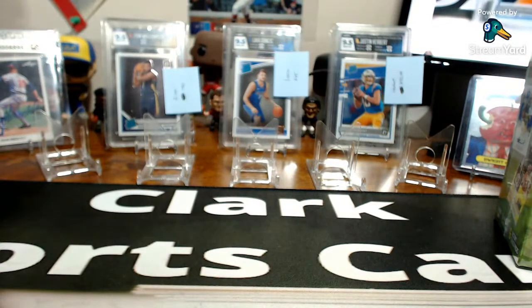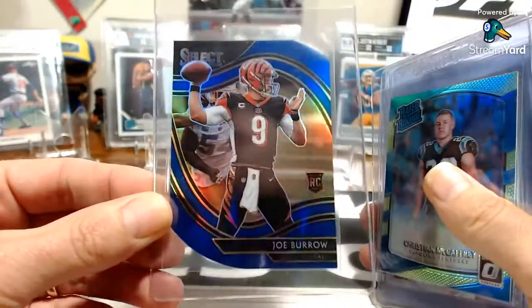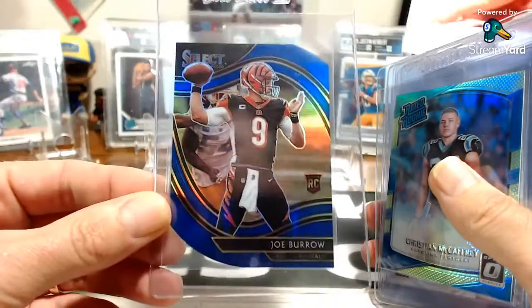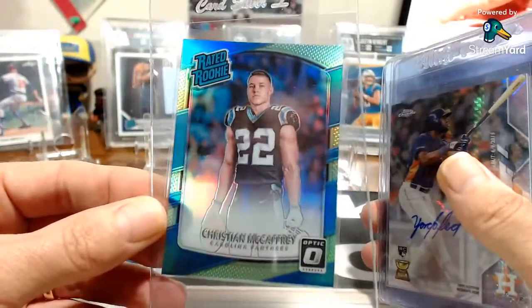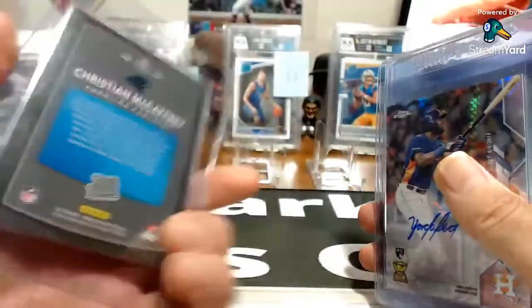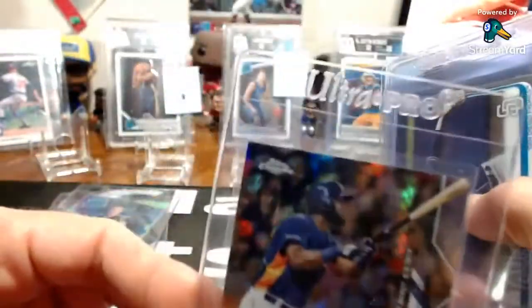I also have my second submission to HGA getting ready to ship out. I'll show them briefly — there's a nice Joe Burrow die-cut blue pulled out of Field Level, which is the highest level in Select. I love that card, I think big things are going to happen with him. Also sending an Optic CMC rookie card in the green parallel — not numbered but a beautiful card. Love CMC. Pulled all of these from retail packs, didn't buy any of them.